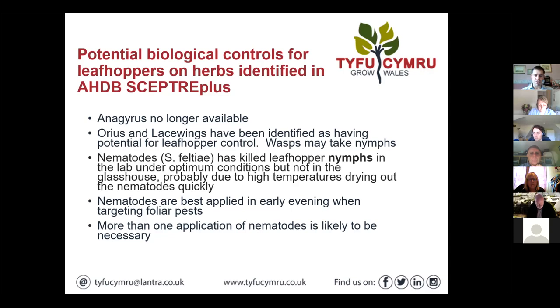Nematodes are another option but they have to be applied in the right conditions. They've been proven to kill leafhopper nymphs in the juvenile stage in the lab under optimum conditions, but they didn't perform in the same way in the glasshouse trial — probably due to high temperatures drying the nematodes out quickly. I would always say they're best applied early evening when targeting foliar pests. The challenge for most nurseries is that early evening at this time of year is very late in the day and doesn't fit with most working practices.